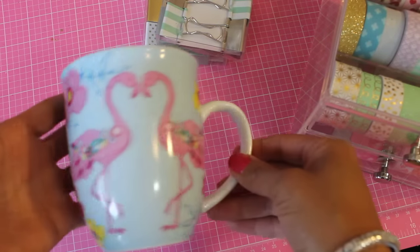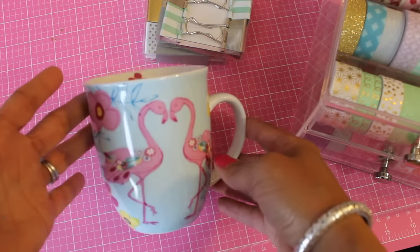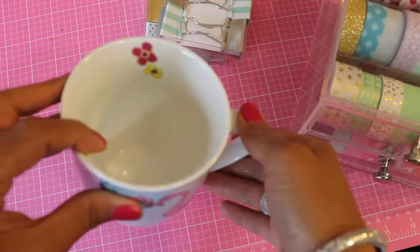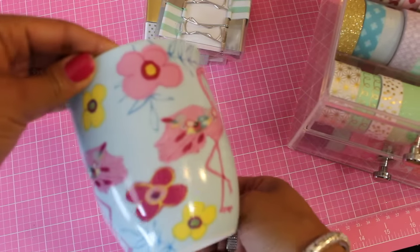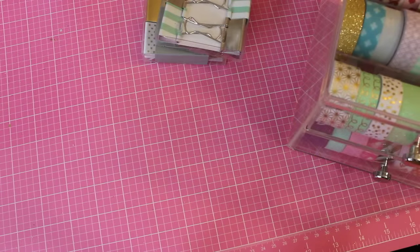I also found this adorable flamingo cup on clearance for $3. I love getting coffee mugs — if you haven't noticed, I've been kind of going crazy — but my kids break them all the time. I just love the pineapples and the flowers on it. Isn't that adorable? So I picked that up.